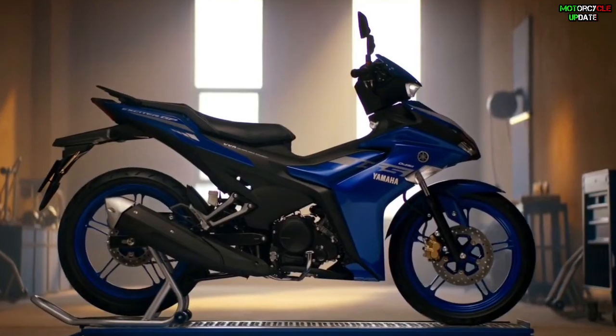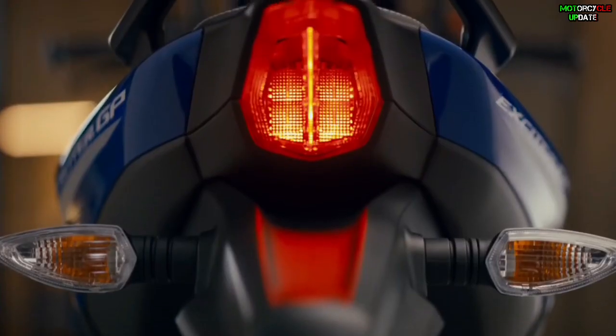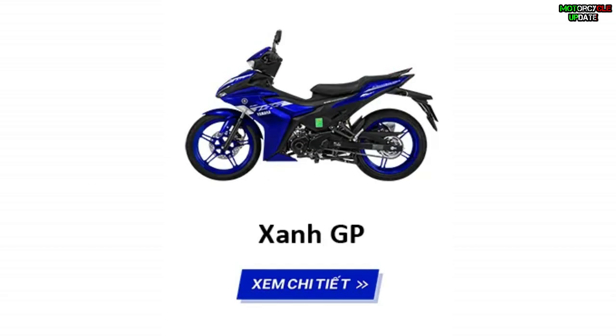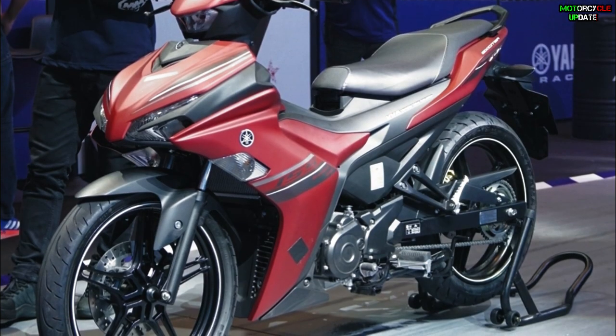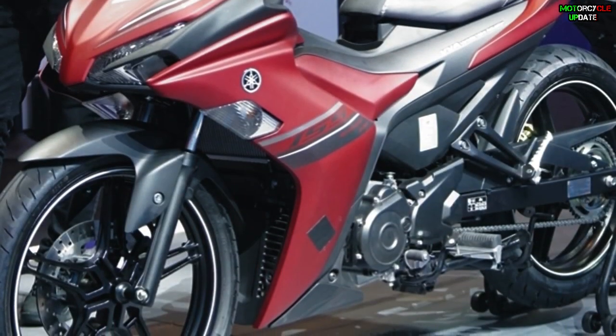Yamaha sells the new Exciter 155 VVA in four color options: red, black, white, and blue. The blue one is the most expensive, costing more than 15 million Vietnamese Dong. That's all about the new updates of the 2021 Yamaha Exciter 155 VVA — stay healthy brothers, hope you enjoy this video.